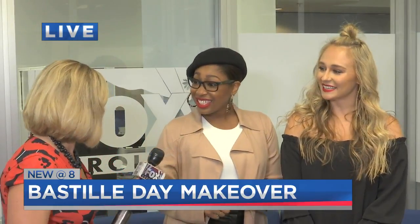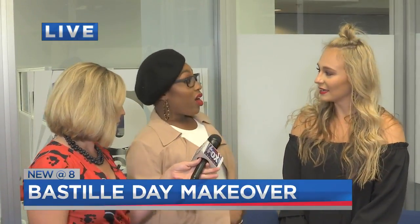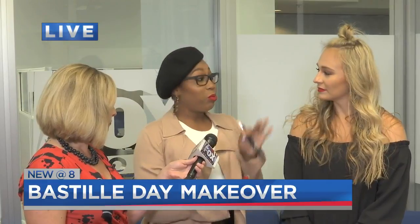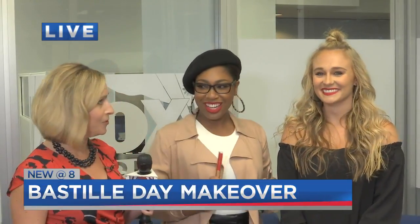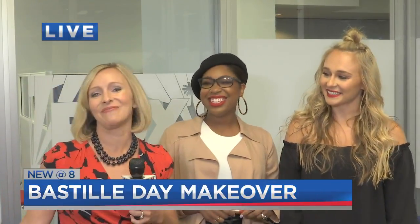We've got a little chunk of time left — anything else you want to show us? You can actually learn this look. At the Miranda Renee Beauty Academy, we come into your home and can show you different looks inspired by French themes or whatever you'd like to learn. We'll send it back in to Nicole.